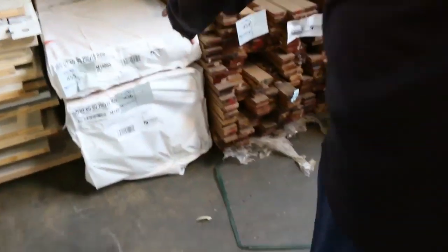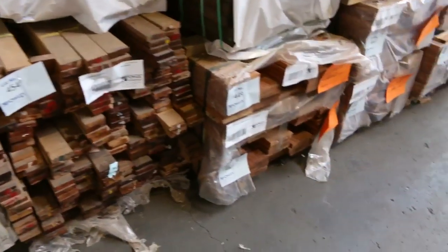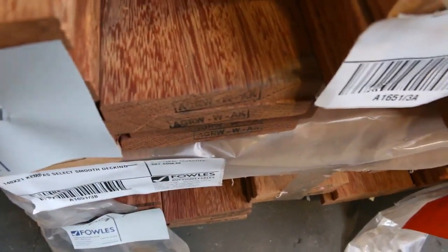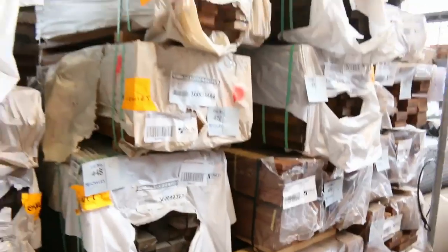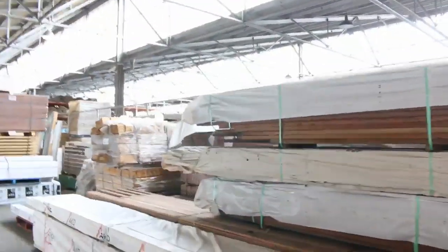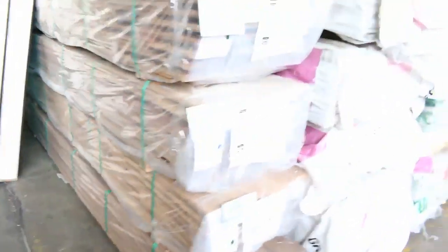We've got some 290x19 dressed pine there, and some Kempas decking in the 140x21 - really nice looking decking, good size packs as well. Some really nice stock right in the front of this row here, all this stuff's just come in as well.